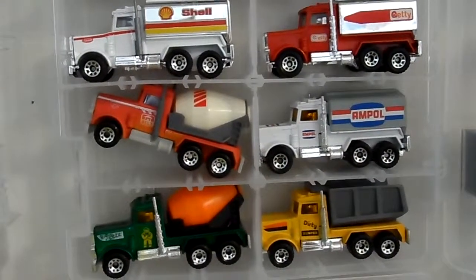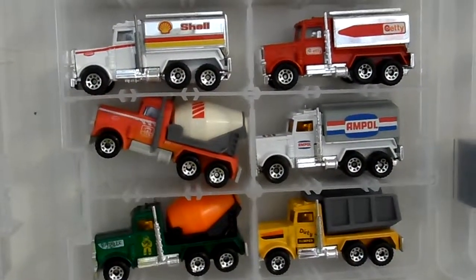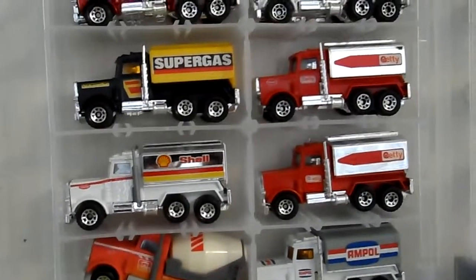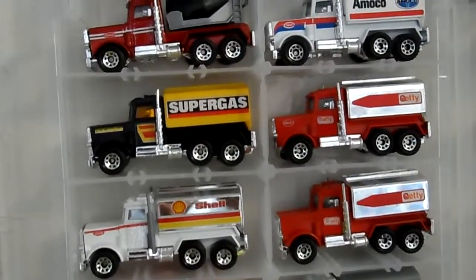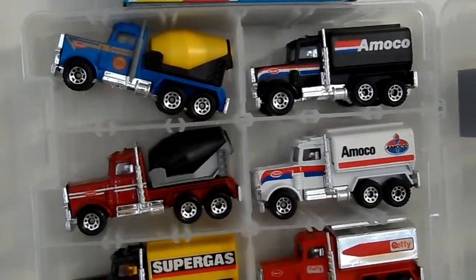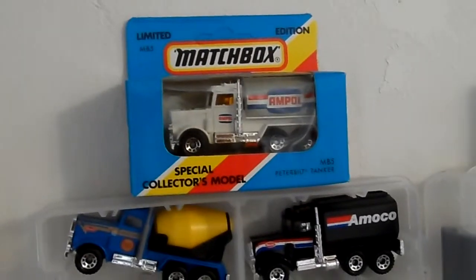Hi everybody, just want to show you this quick video on some Peterbilt trucks I got by Matchbox — some rare ones in there, nice trucks.